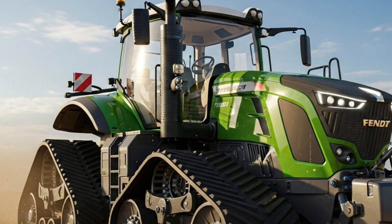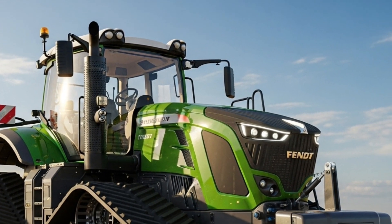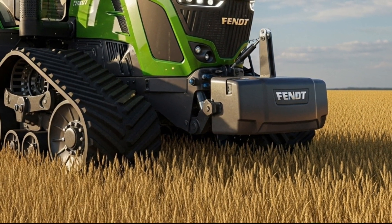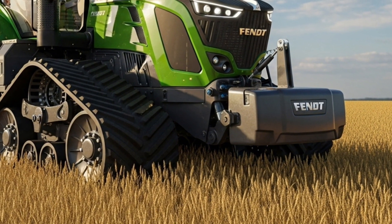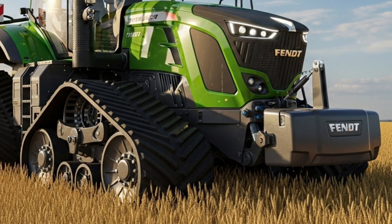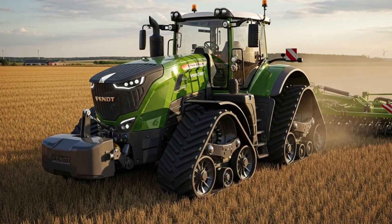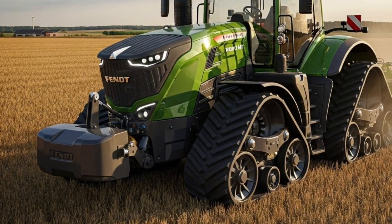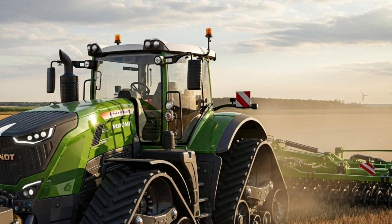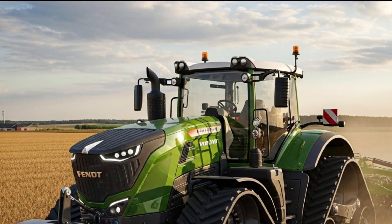This ensures efficient operation with large and complex implements, making it ideal for tillage, seeding, and heavy-duty field work where high flow and consistent pressure are essential. Durability and maintenance efficiency are key aspects of the 2026 design. Fendt engineers have optimized service intervals and made access to key components easier, minimizing downtime and maximizing field time. The track system has been reinforced for improved longevity.